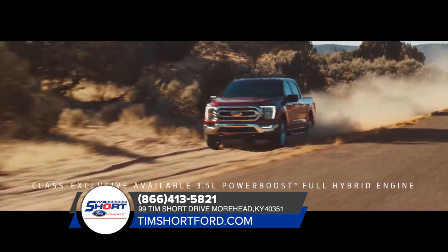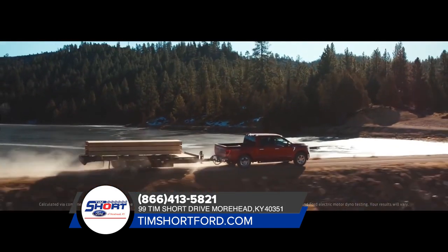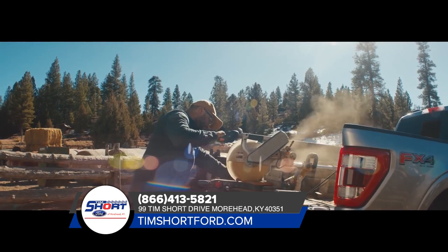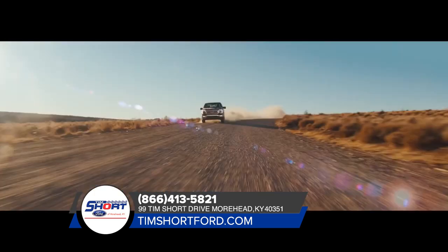And now for the first time ever, you can get a hybrid version of the F-150. It gives you 430 horsepower and 570 foot-pounds of torque, and it doubles as an available 7.2 kilowatt mobile generator. Let's see the Tundra do that.